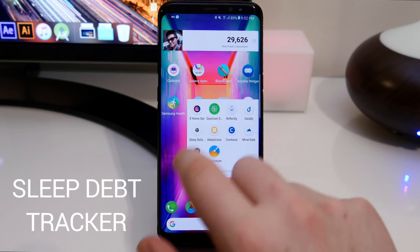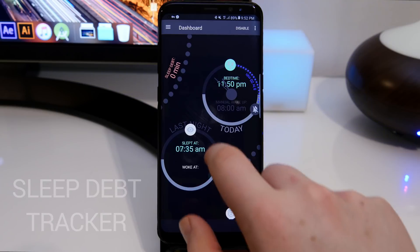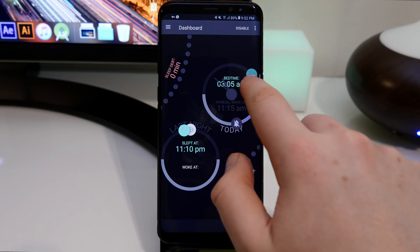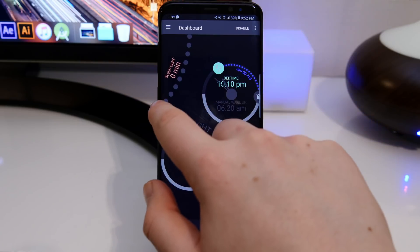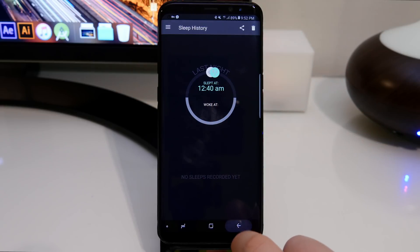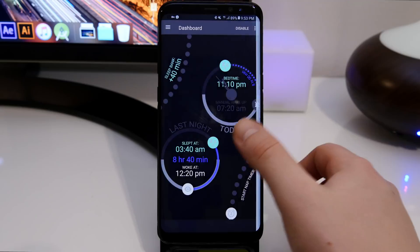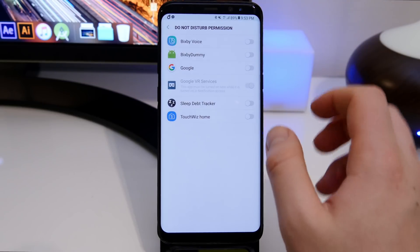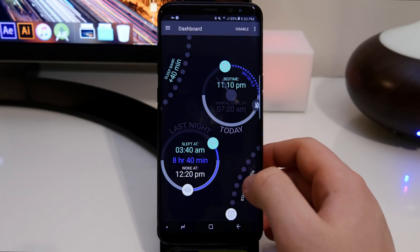Next up is Sleep Depth Tracker. The UI is super different to anything I've seen before. You can log when you sleep, how long you sleep, and how well you sleep, and you can also set alarms with a few touches and swipes. It's straightforward to use, really fluid, and I like the whole UI. Keep in mind, if you have Do Not Disturb on, you'll need to give it extra permission to allow the alarm to go off.